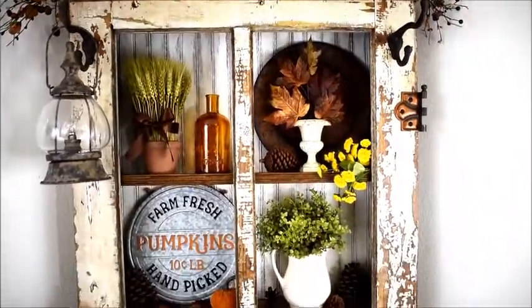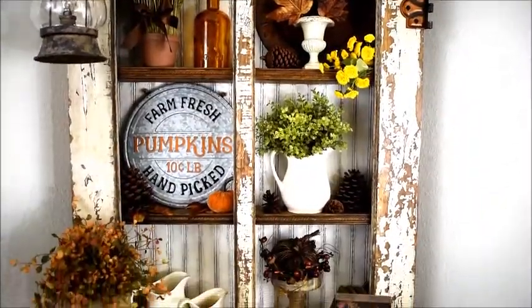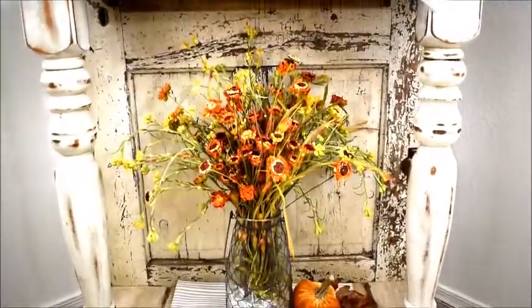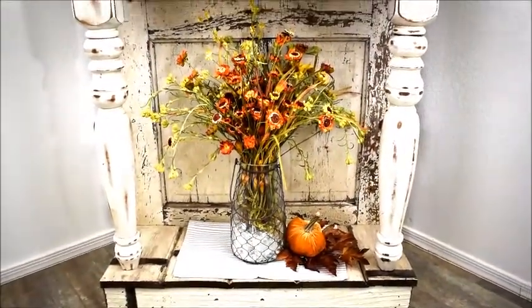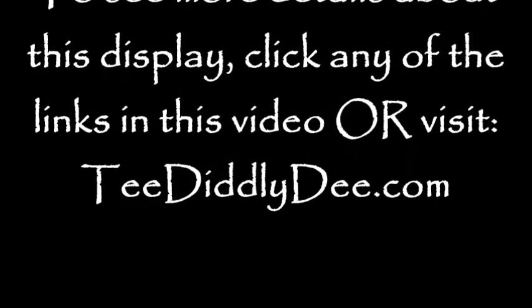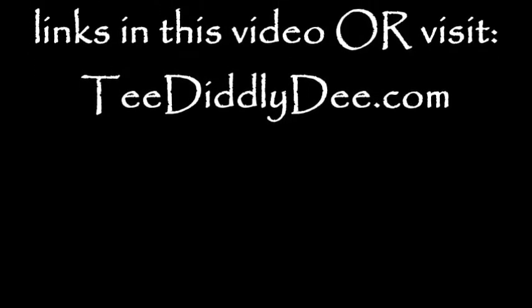If you enjoyed this fall display, be sure to click any of the links in this video that'll take you straight to my site where you can view even more detailed pics of it. Thanks for watching, and don't forget to like, subscribe, or share — and I'll see you next time.